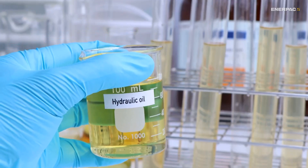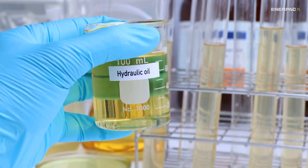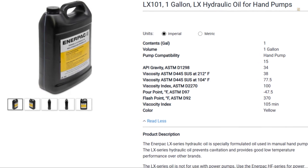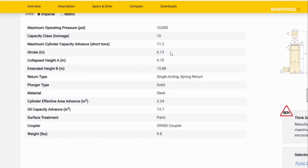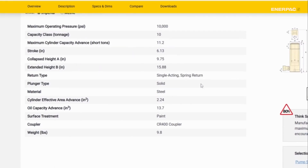Hydraulic oil isn't one size fits all. Different grades have different viscosities, additives, and temperature tolerances, all designed for specific equipment and different conditions. So if you're tempted to just use whatever's on hand, here's why that's not a good idea.